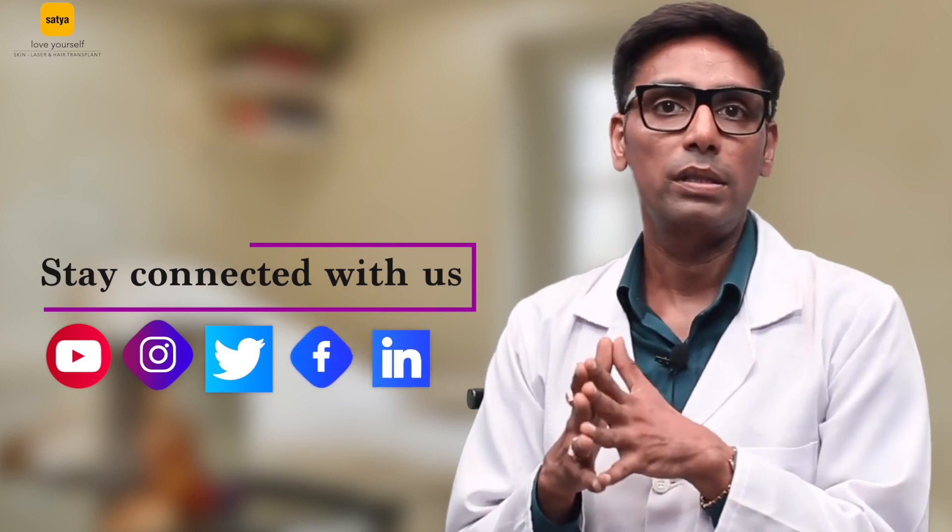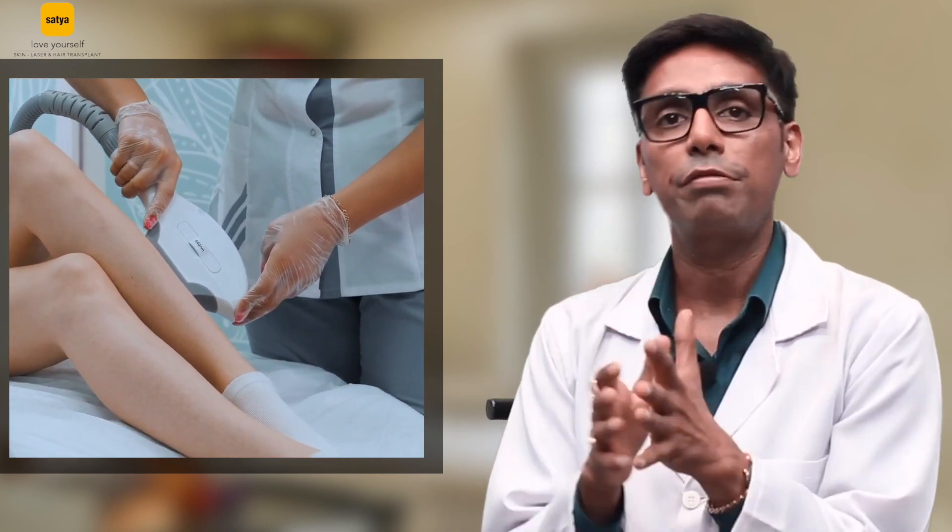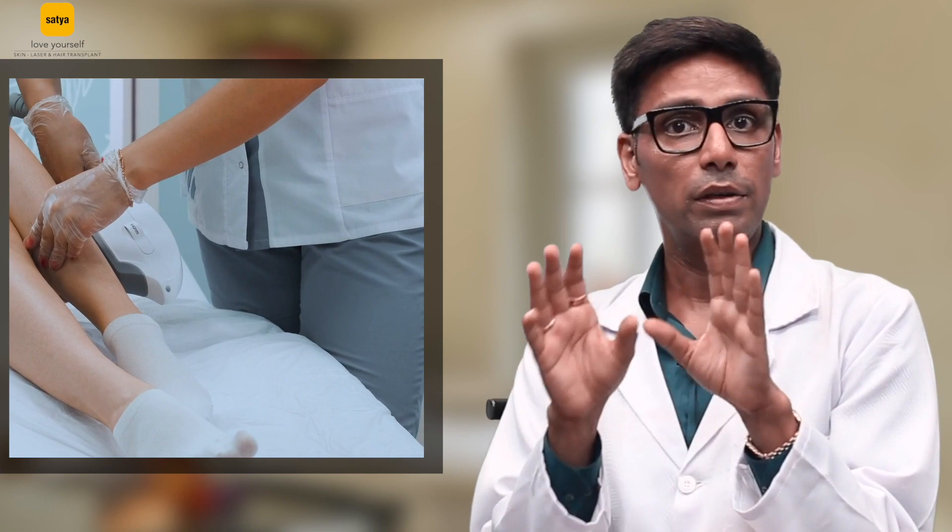The second technology is Nd:YAG long pulse laser. This laser is more useful in darker skin types like Negroes or very dark patients — dark Indian or Asian patients who are dark. In those patients this is a relatively safer technology and the chances of burning or pigmentation are almost negligible with this technology. Otherwise if the color is wheatish or Indian complexion, the best technology is diode.